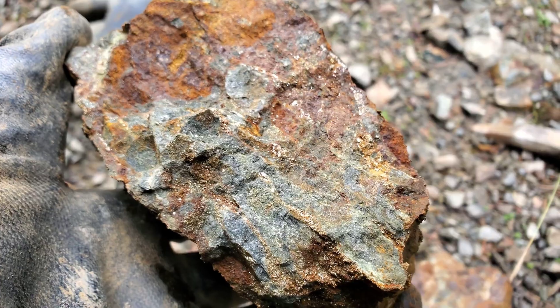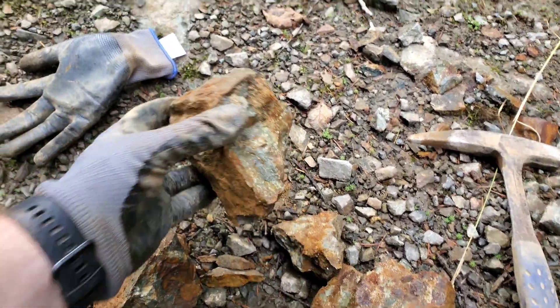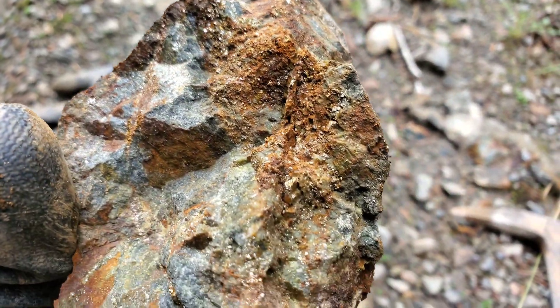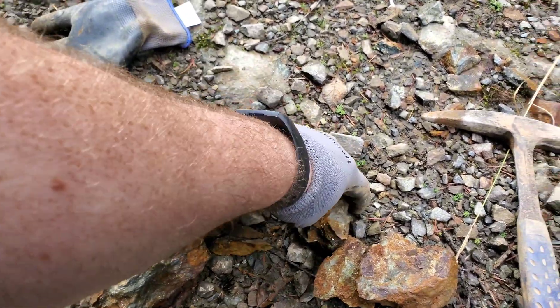Looks like a skarnified rock with some siliceous rock in there — you've got some epidote. Pretty extensive pyritization though.